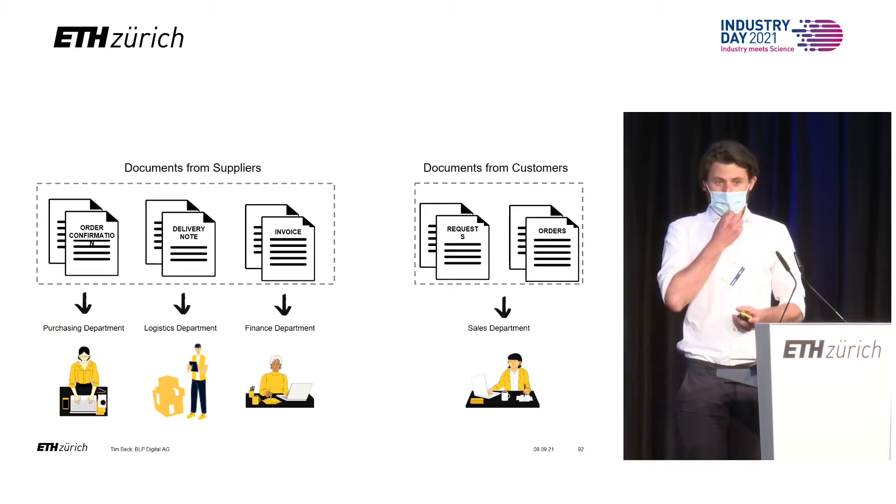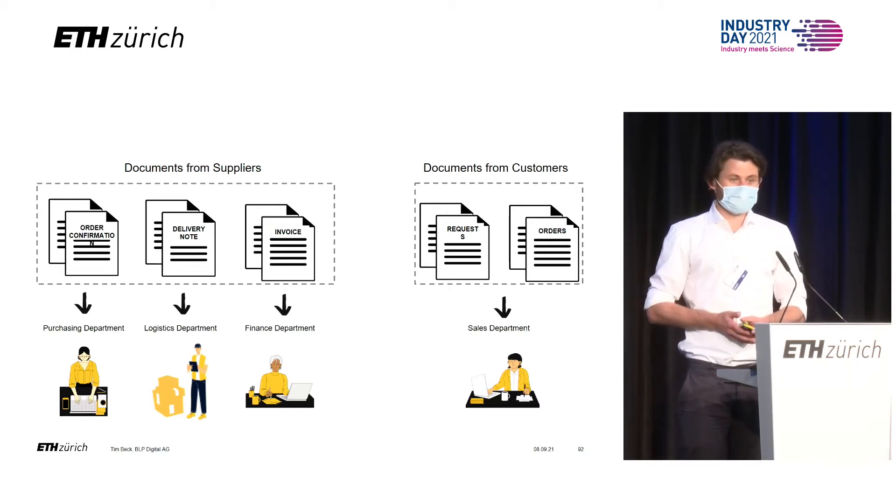Or they work in finance and control the invoices that come from those suppliers. If we were able to automate all of those tasks, we would be able to save Brenda and her colleagues a lot of time.